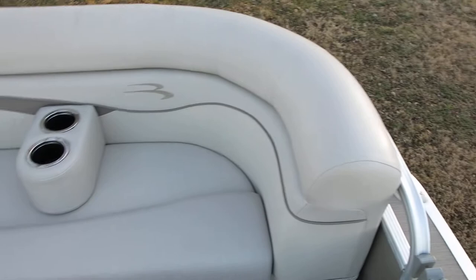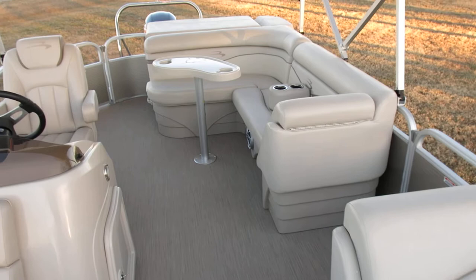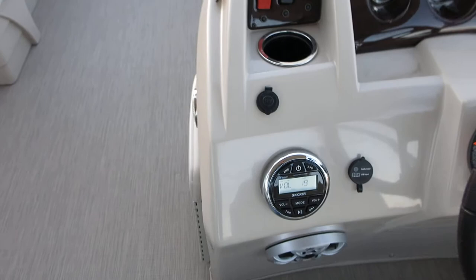It's a 2017 so it's really just like brand new. Look at these comfortable chase lounges — these little drink holders pop out so you can lay down. It's rated for up to 12 people. It comes with a Kicker marine stereo with Bluetooth so you can enjoy the tunes while you're out on the water.